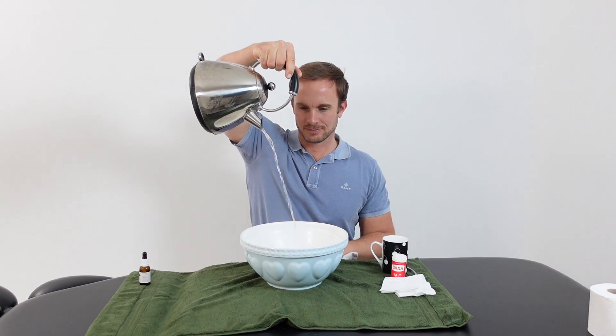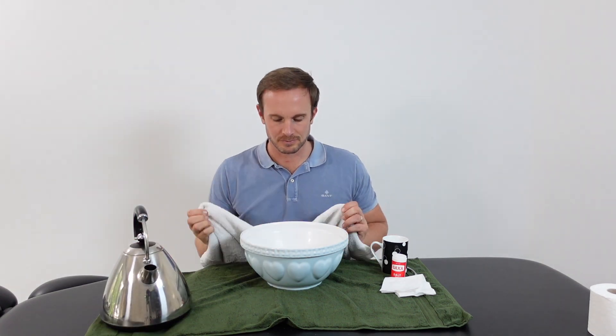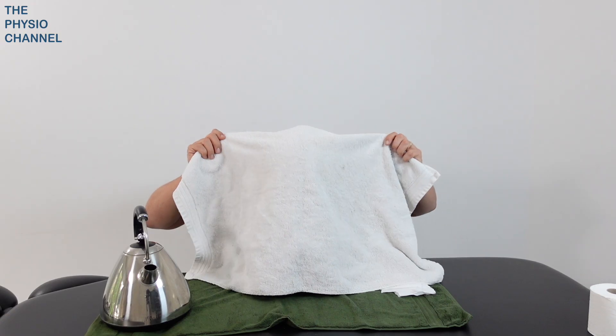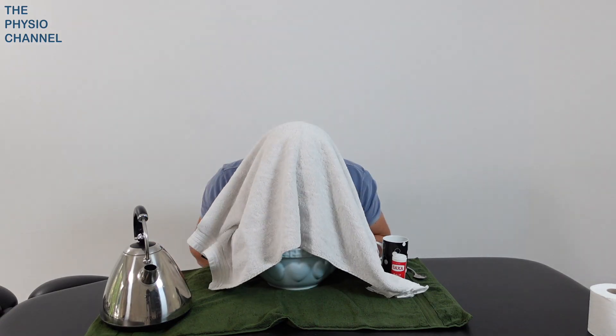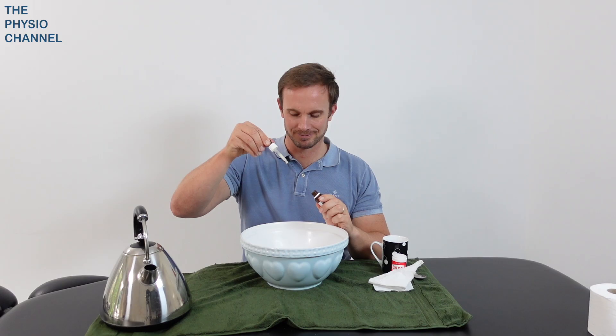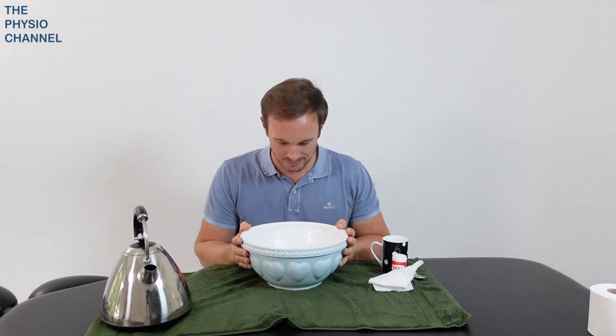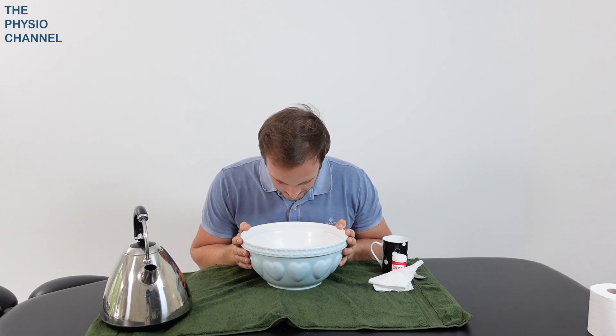Using hot water to create steam is a cheap and effective way of creating a home nebuliser to take advantage of breathing in humidified air. This can be enhanced with a towel over your head to trap the steam. Some essential oils such as eucalyptus oil or menthol may also enhance the experience. Be careful with hot water and make sure you perform this technique in a quiet and safe space.